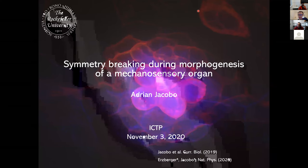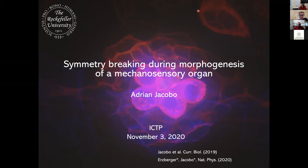Hello everybody. We start our QLS guest seminar webinar series. I present to you Adrian Jacopo from the Rockefeller University — also Howard Hughes Medical Institute is involved in this project. Adrian will tell us about symmetry breaking during morphogenesis of a mechanosensory organ. This talk may slightly overlap with the previous speaker Anna Erzberger, but the topic is very rich. All right Adrian, I invite you to proceed.